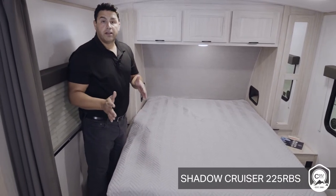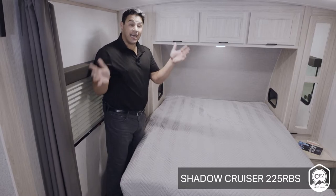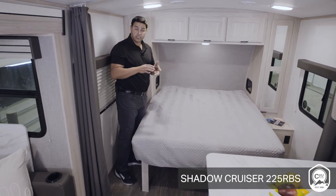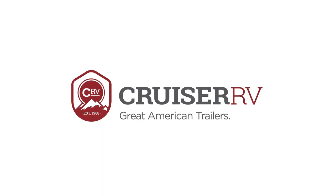If this is a floor plan that you and your significant other are looking for — giving you plenty of space and an open concept floor plan with a lot of features at the most affordable price in an ultralight travel trailer — learn more about this or other floor plans from Shadow Cruiser at cruiserrv.com.